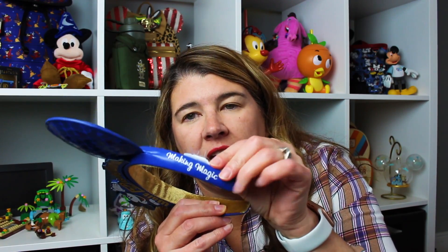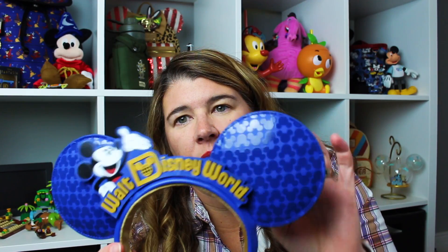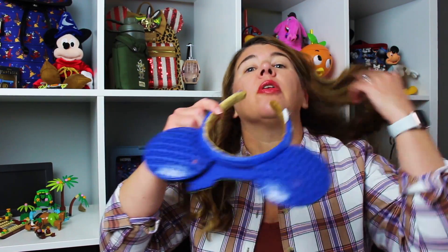They say 'Making Magic' on the side. They're plastic — I thought they were cute. I got these at Hollywood Studios; that was the only place that I saw them. I've seen them super popular — like they're everywhere. So I will put those on.